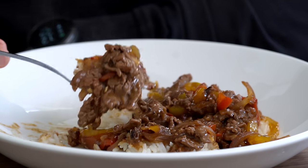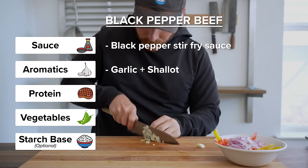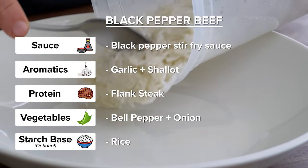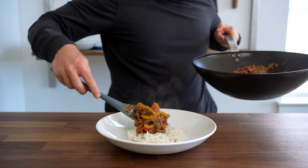Using the framework, these are our components. For the sauce, we have the black pepper stir-fry sauce. Our aromatics are garlic and shallot. Our protein is flank steak. The vegetables are bell pepper and onion. And lastly, the starch base is rice. To start, let's make the sauce.